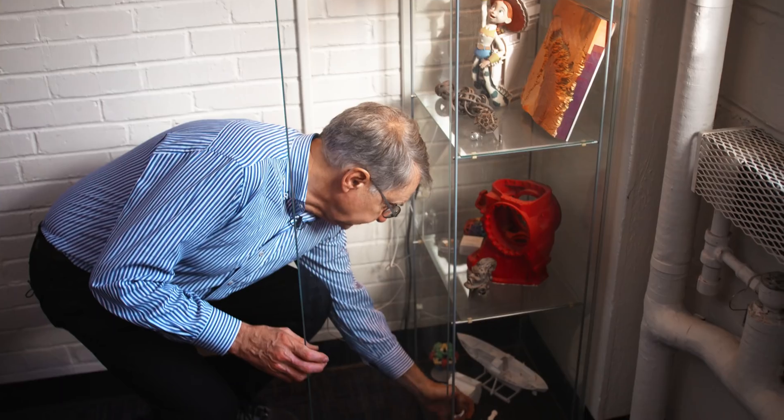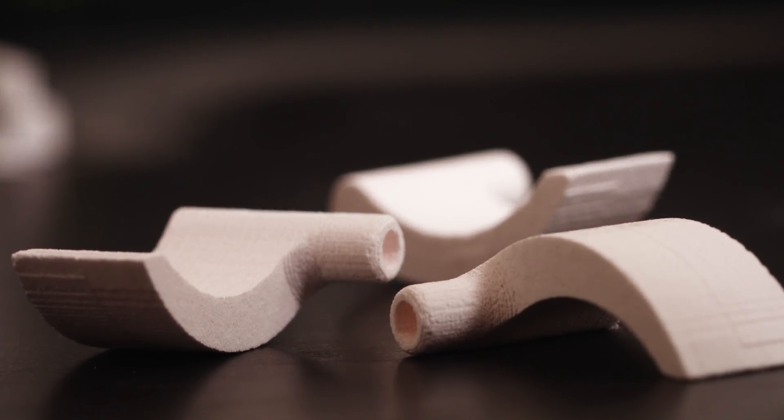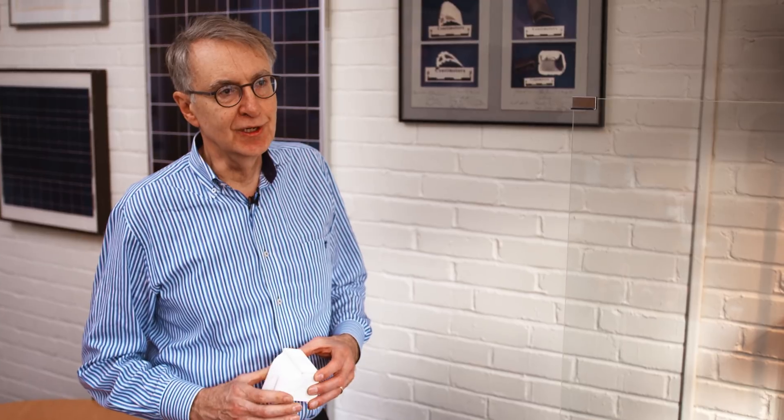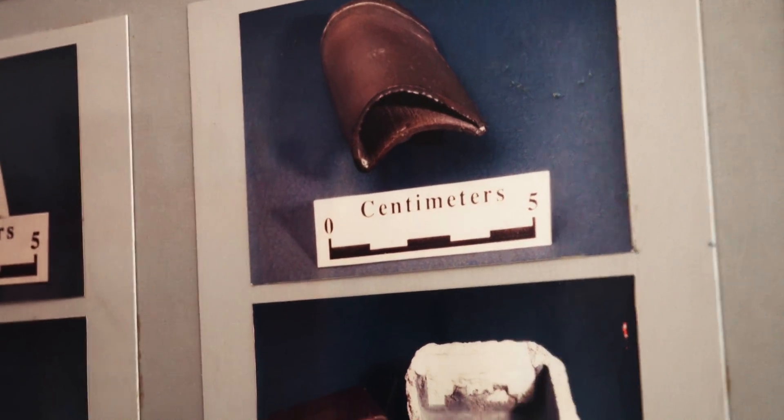These parts here were some of our very earliest 3D printed parts. This is the first application that we thought about, even in our first patent application. Our very first effort was just to show that you could build layers.